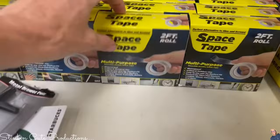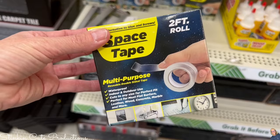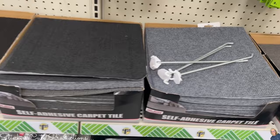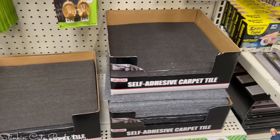They now also have Space Tape in a two-foot roll. Space Tape is a great double-sided mounting tape that is easy to remove. Along with that, you'll find self-adhesive carpet in three or four different colors — beige, black, dark gray, light gray, and a muted gray as well. Pretty cool.